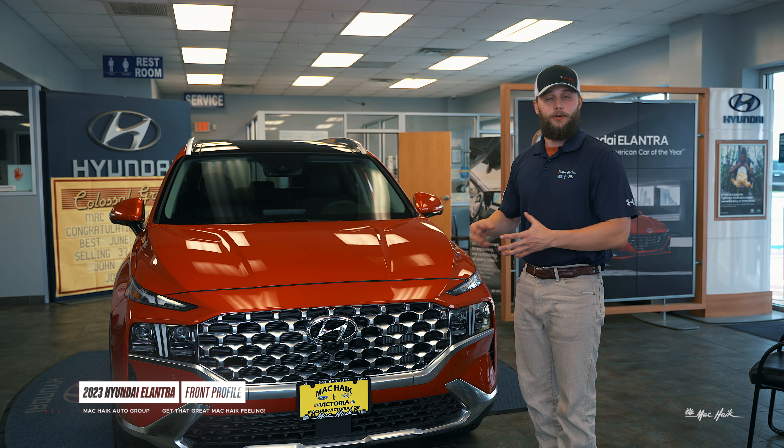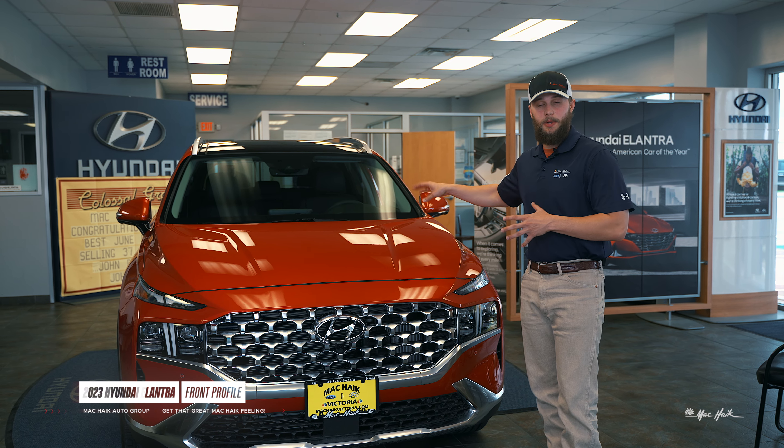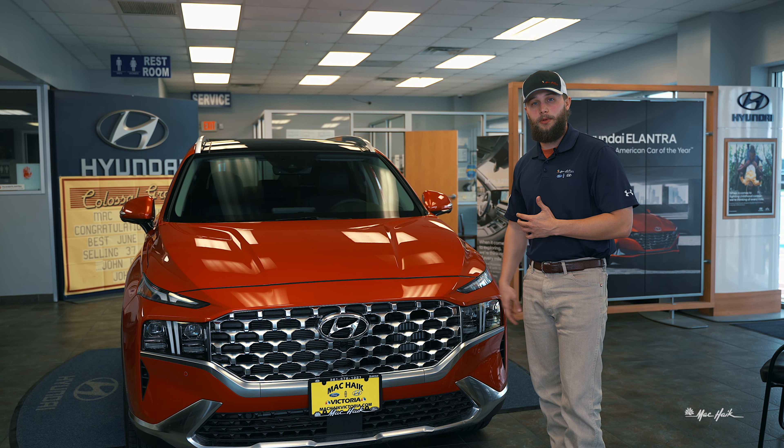A vehicle of this size is great for a small family. It gives you plenty of head space as well as storage space in the back for the things you may need to take with you on a road trip.